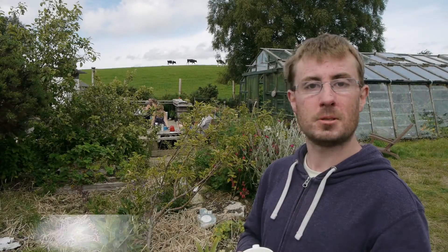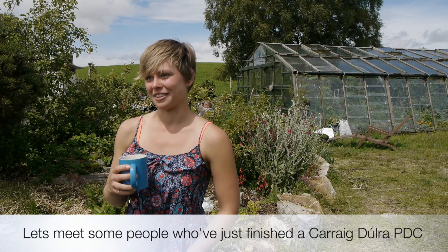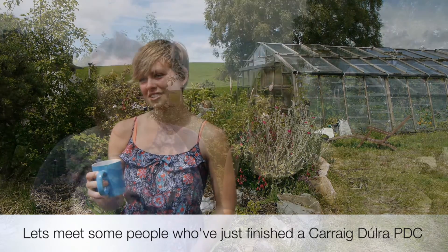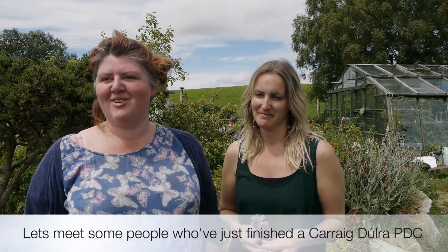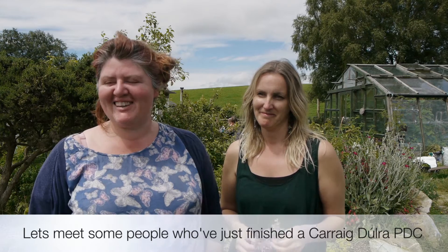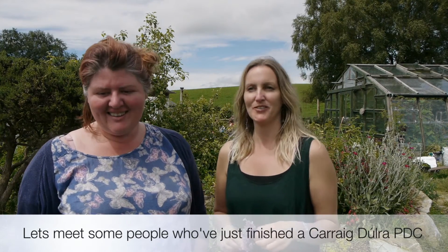Emmett from Dublin, they're living in Dundalk at the moment. My name is Jacqueline and I'm from Michigan, the United States. My name's Claire, I came from County Mayo — obviously I'm not originally from County Mayo, I'm from England. And I'm Emma, I came all the way from Wicklow. My name is Marta, Marta Wajnczuk, I'm from Poland.